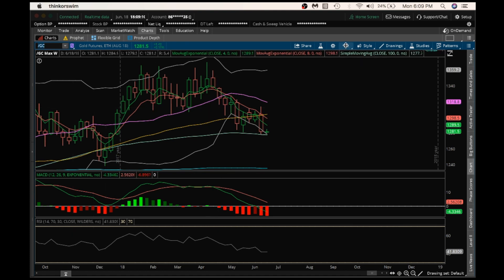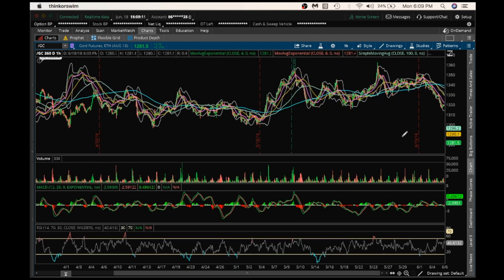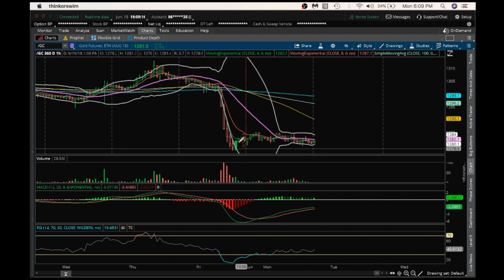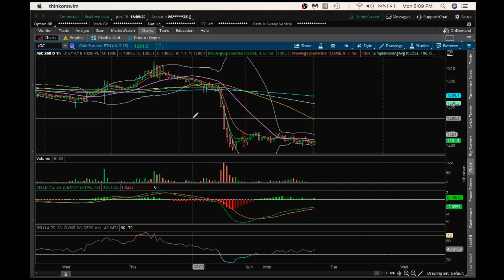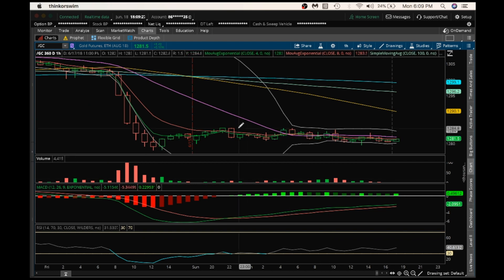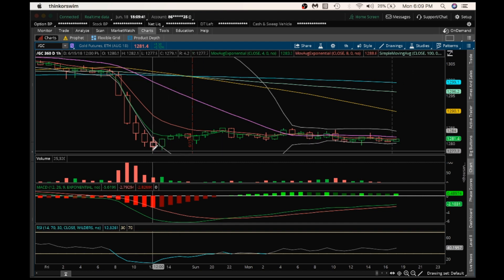Looking at the hourly, we were oversold, so this is just some consolidation favoring the bears at this point because it comes on a downtrend. The resistance to be watching is the high of the bounce at $1,284.90. First support to be watching is at $1,279.50, and then must-hold support at $1,277.90.